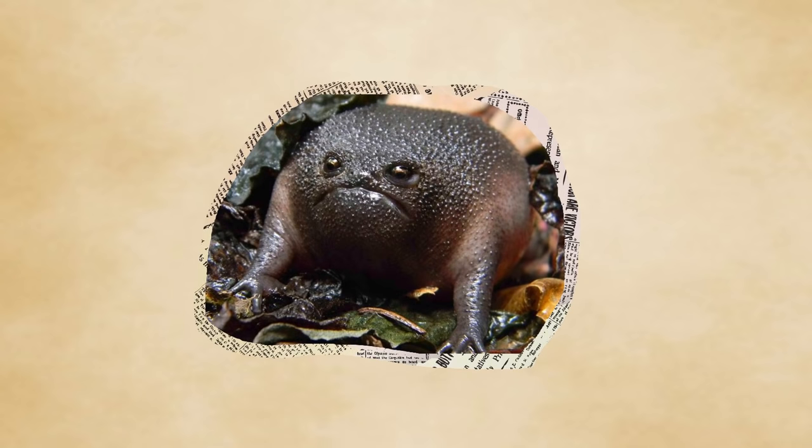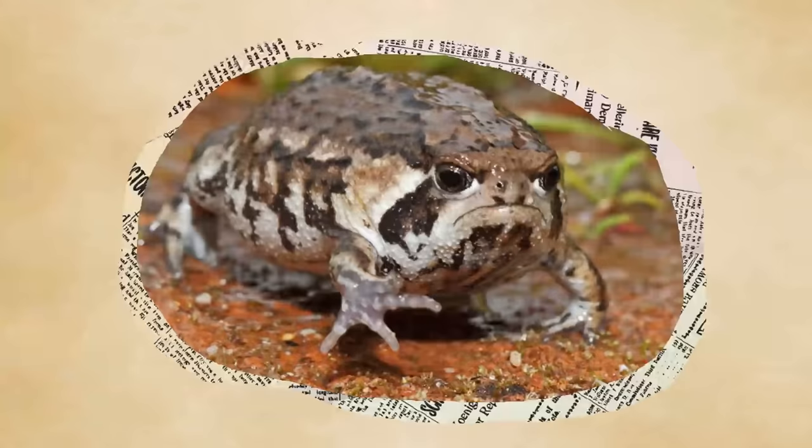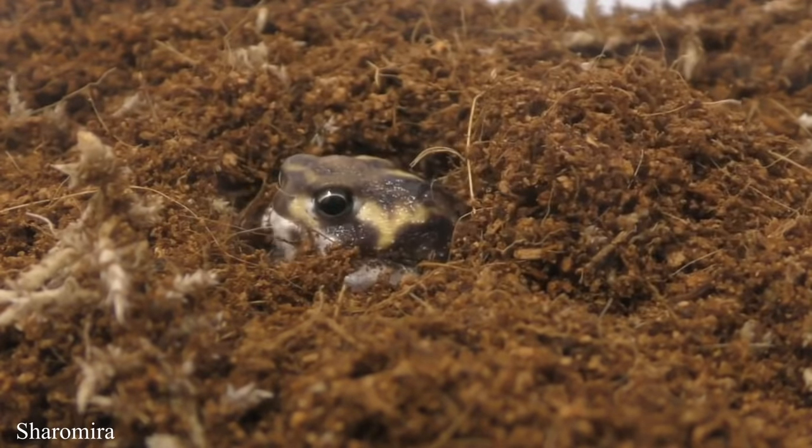The rain frog is a curious creature who at first may seem completely and utterly helpless. Instead, it is as well designed for its environment and lifestyle as any other animal. Although rather unorthodox compared to other frogs, and incapable of many of the things associated with them, they have found their own unique path as land-dwelling, burrowing animals. Maybe they look silly, but rain frogs have dug their own niche — both literally and figuratively.